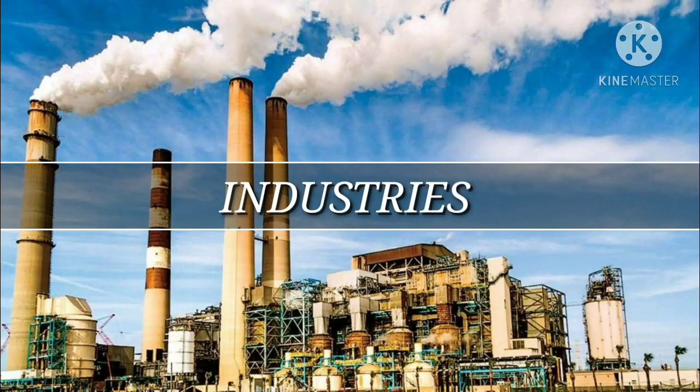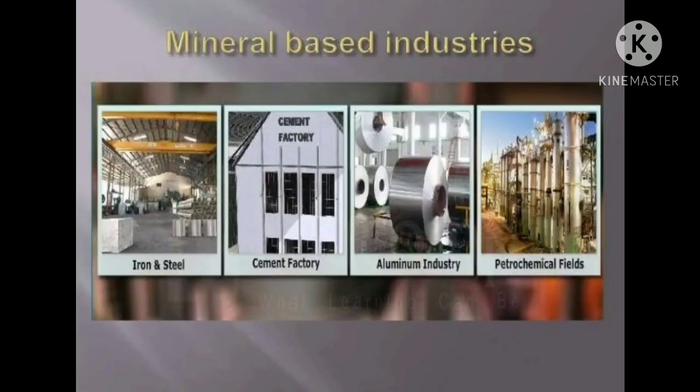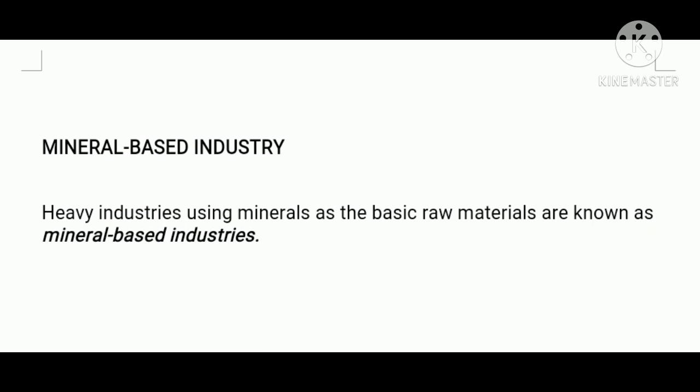Let us begin with the mineral based industries. The heavy industries using minerals as the basic raw materials are known as mineral based industries.